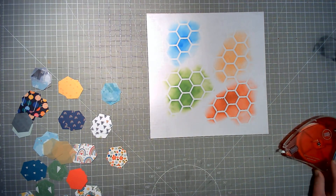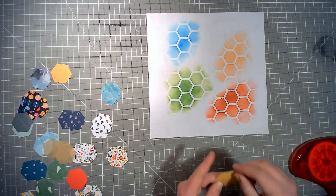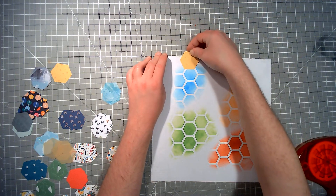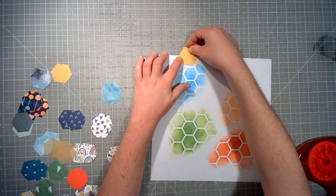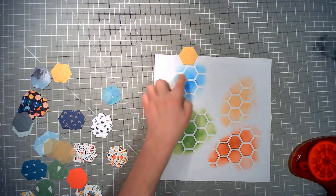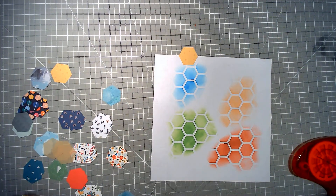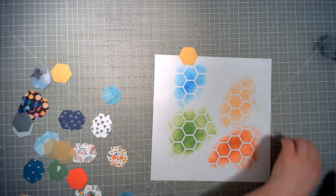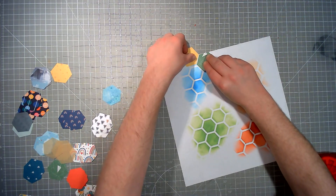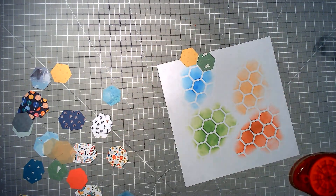I'm just going to start adding in the hexagons. They're not going to line up with the stenciled ones, but I am going to make sure I do them the right way — so with these, the hexagons are oriented like that. I'm not focusing on colour matching the areas; I'm going in rainbow colour, not only putting blue up here and only putting red down there.